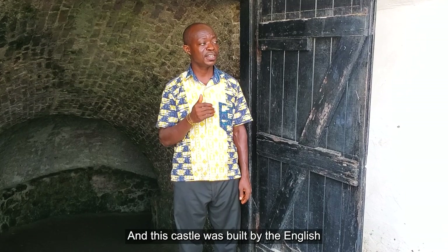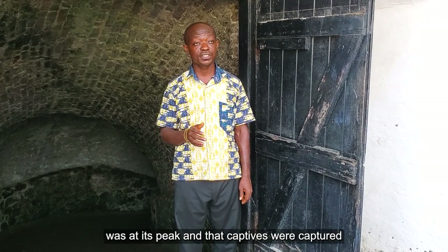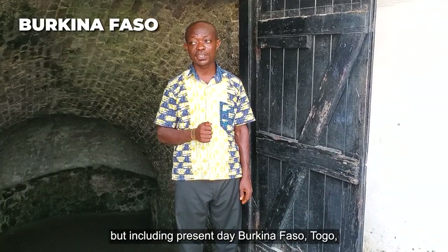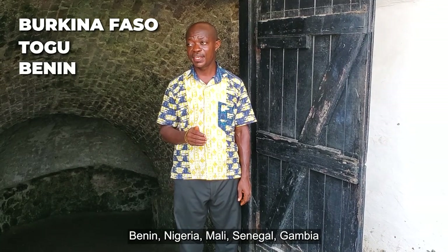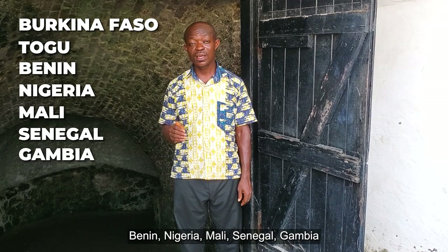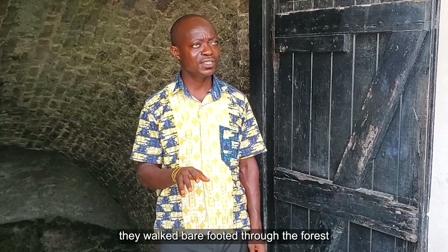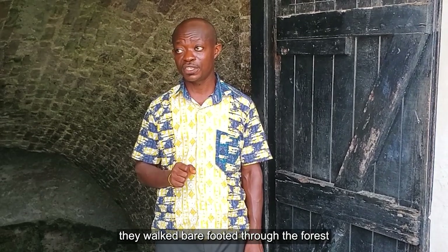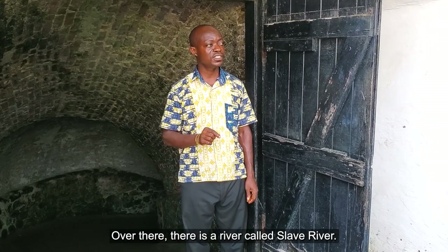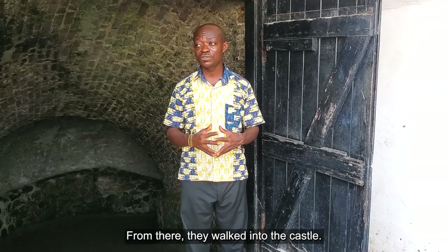This castle was built by the English at the point when the transatlantic slave trade was at its peak, and captives were captured not only from present-day Ghana, but including present-day Burkina Faso, Togo, Benin, Nigeria, Mali, Senegal, Gambia, and other neighboring West African countries. Wherever they were captured, they walked barefooted through the forest to a community called Assin Manso, where there is a river called Slave River — their last African bath. From there, they walked into the castle.